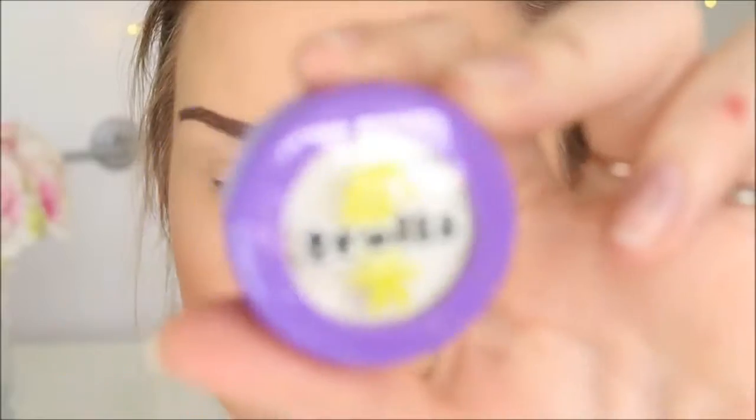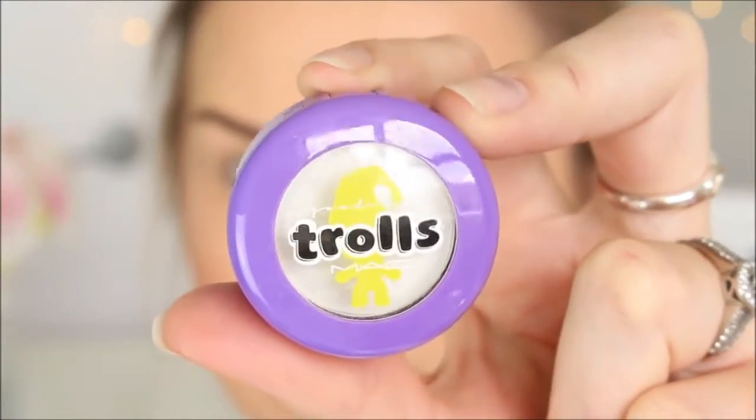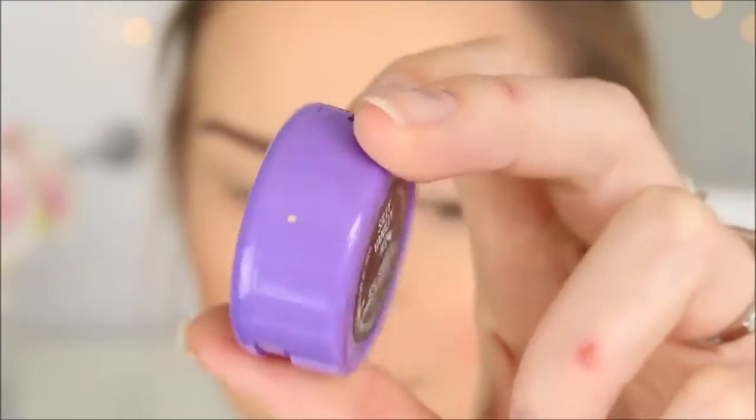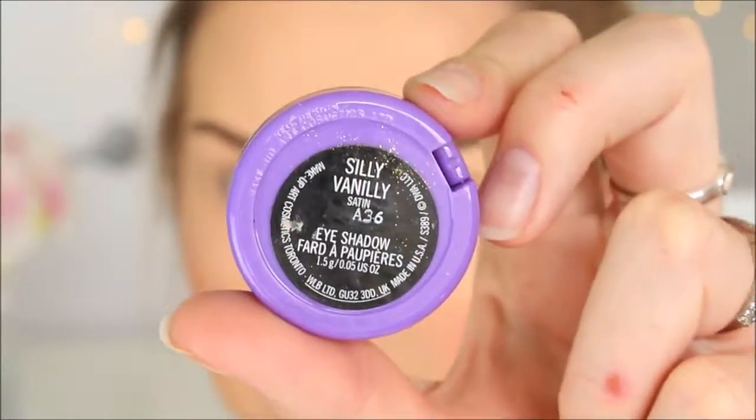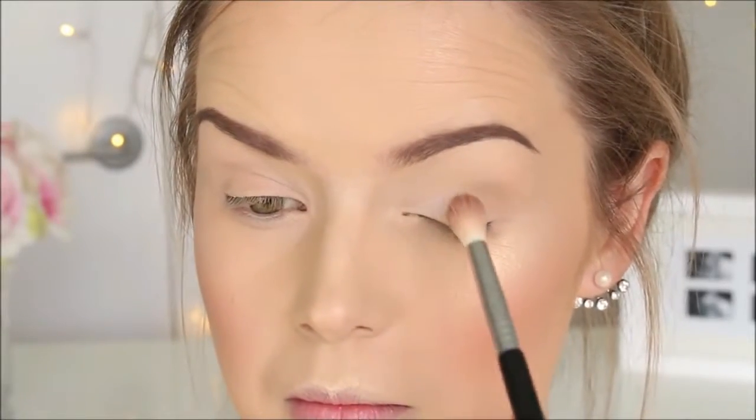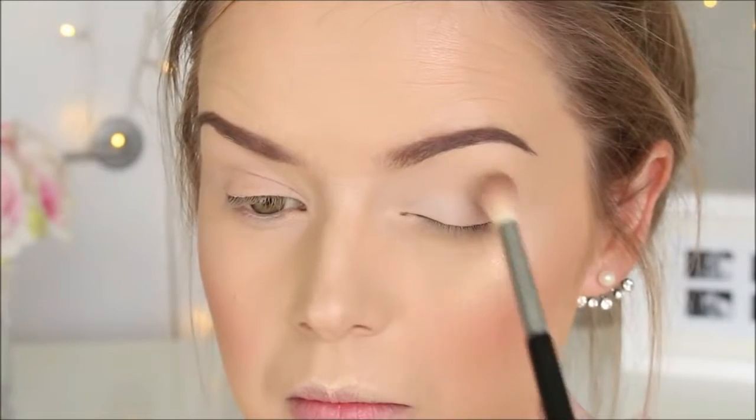Using the new limited edition Trials Collection by MAC, I'm going to be using this beautiful matte ivory eyeshadow in the colour Silly Vanilli and placing it all over my lid. This is going to set my concealer in place and stop any eyeshadow from rolling.